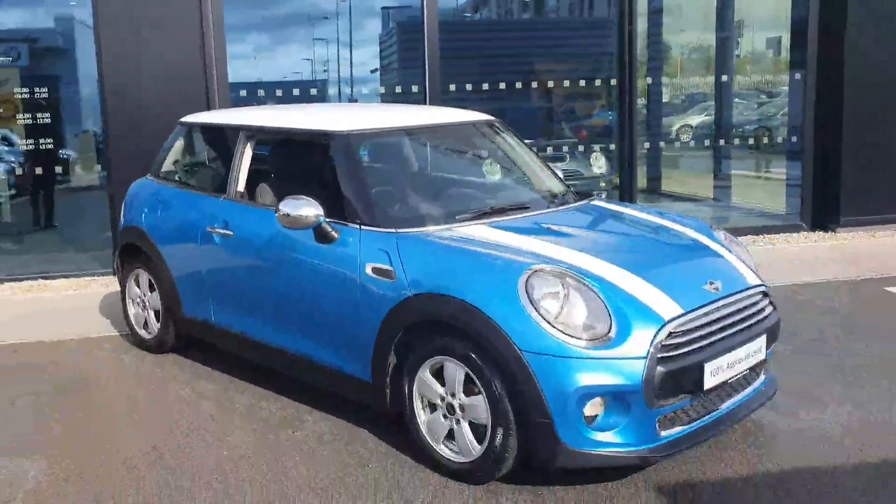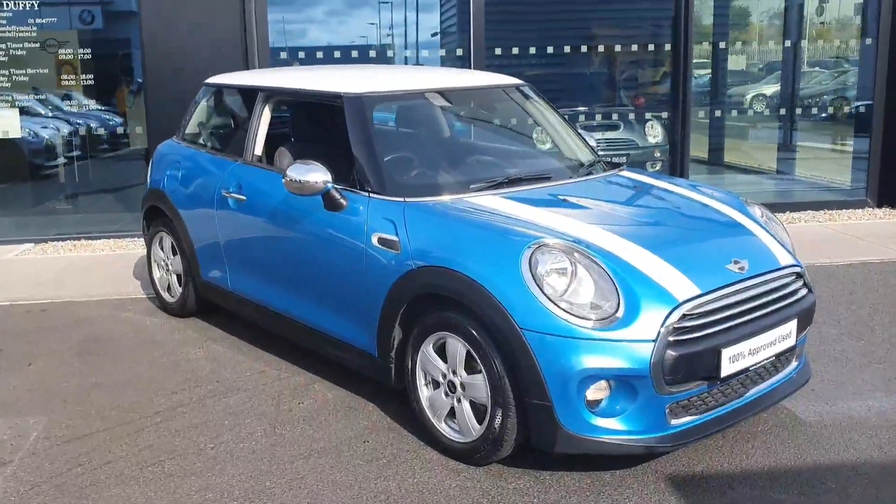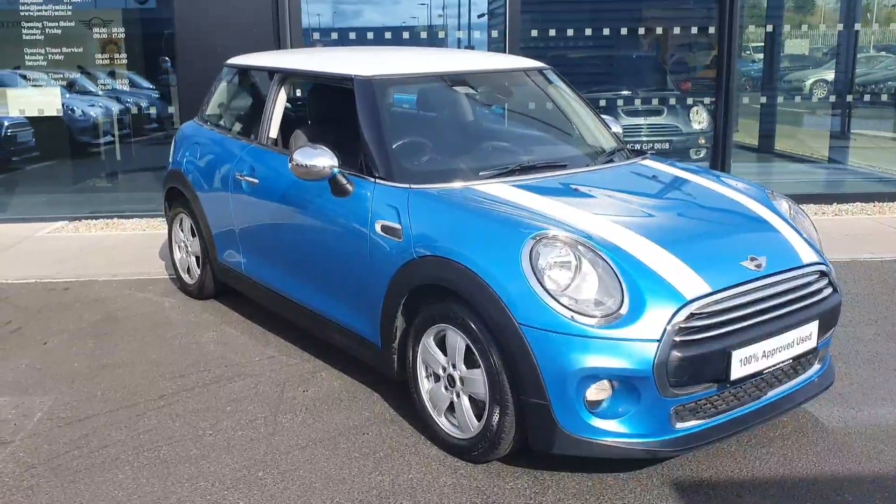So that there is our 2015 Mini One diesel. If you do have any further questions about this car or indeed about any of the others in our fleet, please do not hesitate to contact us here at Joe Duffy Mini in Charlestown. Thank you very much.